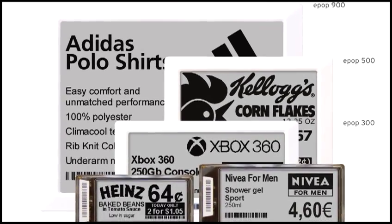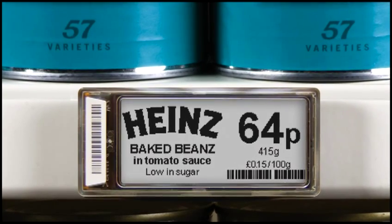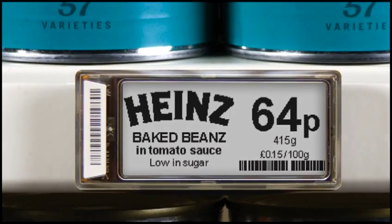Communication with your customers is also much improved. You can show promotions more clearly, as well as provide enhanced product information such as nutritional information, availability, or alternative or related purchases.